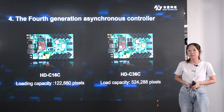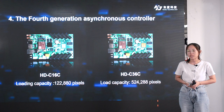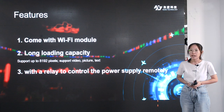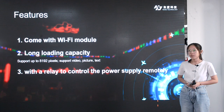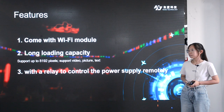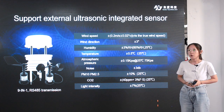Next product: the new generation asynchronous controllers C16C and C36C. They are upgrade versions of C15C and C35C with the same loading capacity but more powerful. They come with Wi-Fi, support mobile application control, and have a loading capacity of up to 8192 pixels. They support video, picture, text and more, and are equipped with a relay so customers can control the power supply remotely. They also support external ultrasonic intelligent sensors for wind speed, wind direction, atmosphere pressure, and more.